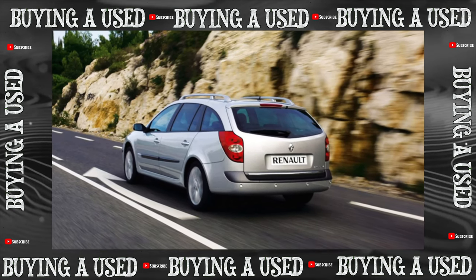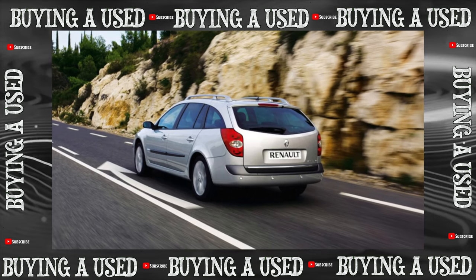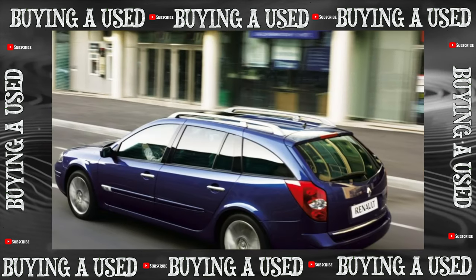This stylish and elegant car is clearly not a favorite of the secondary market, but it has many advantages: a reasonable price, good driving, and consumer qualities.